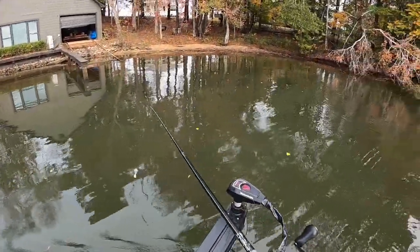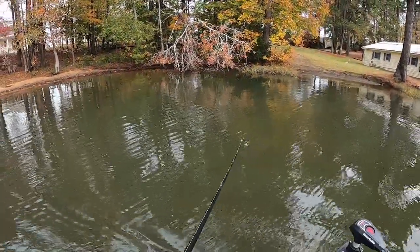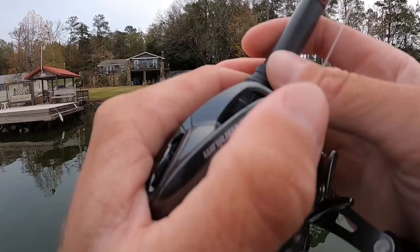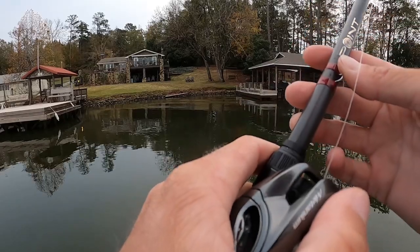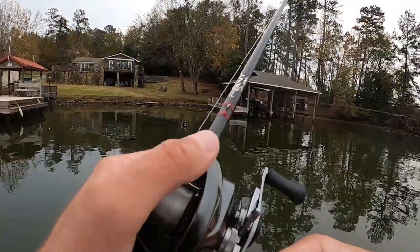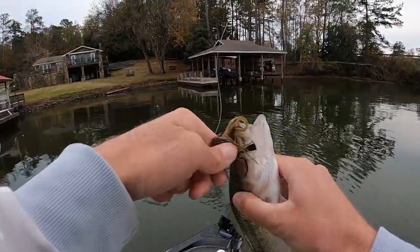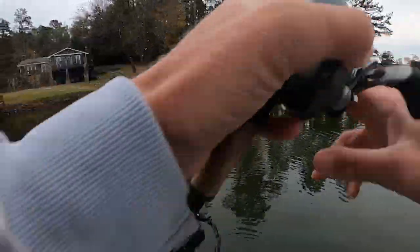I don't know how well y'all can see that - I just made a hail mary cast up there because I seen something bust. Threw over a limb; by the time I got pulled the bait out of the water he rolled on it. Small one - little spotted bass. I think he actually hooked himself before I ever set the hook. I'll let him swim with it for a while.